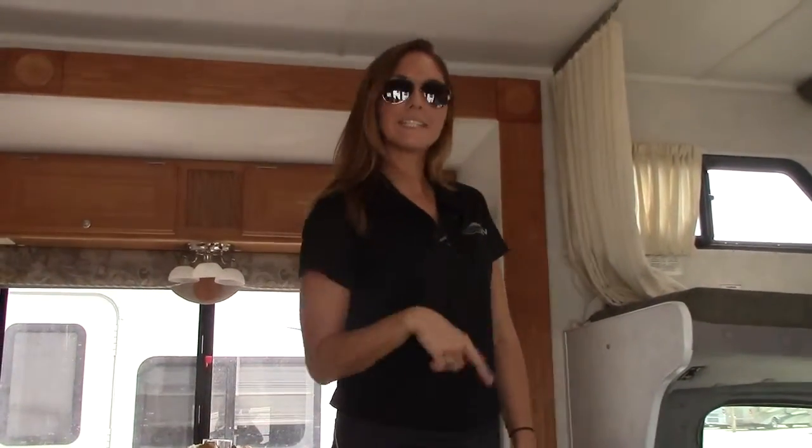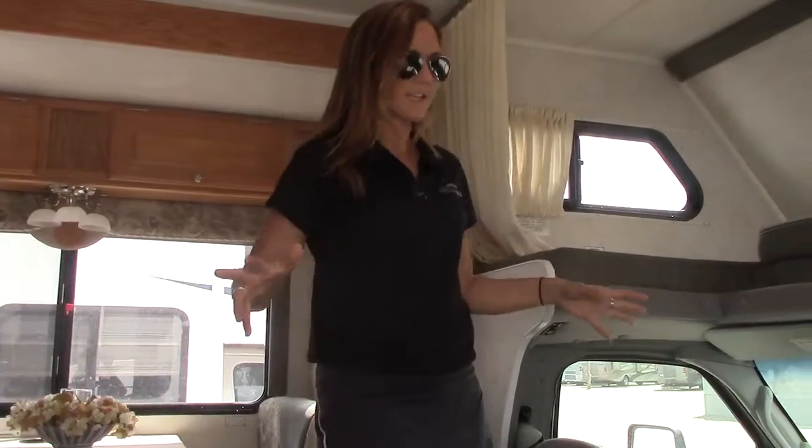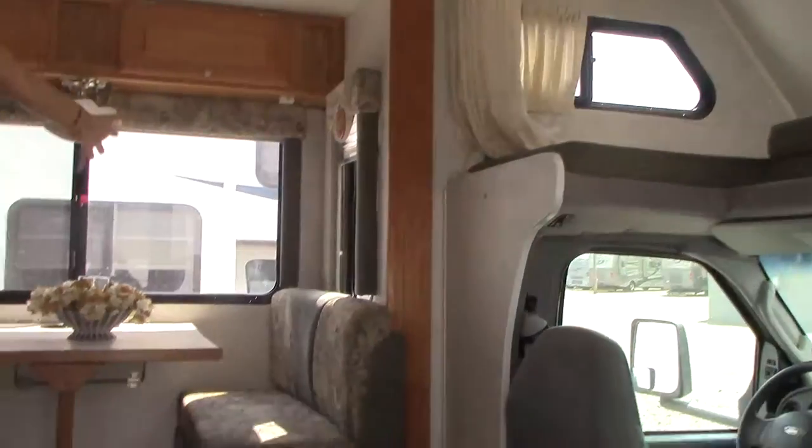Hi friends, welcome back. Now we're inside of the 2004 Gulfstream Ultra Limited Edition Model SF25. This coach has low mileage, lots of love to give, and tons of open space.